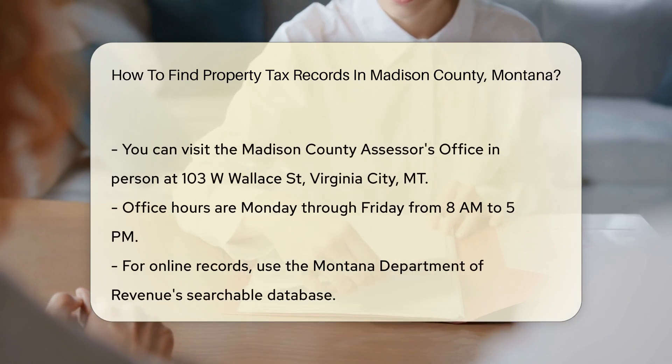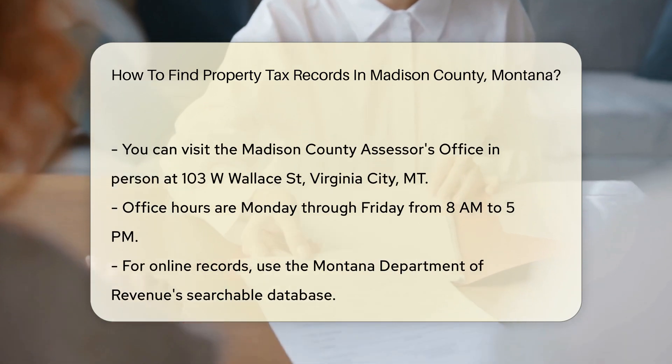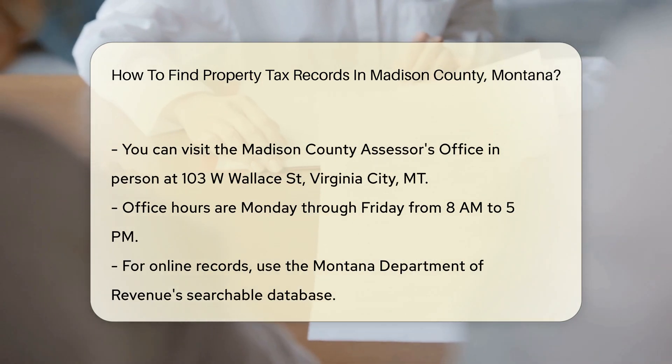You can also visit the Madison County Assessor's Office in person. The office is located at 103 W. Wallace, Virginia City, MT. Their office hours are typically Monday through Friday from 8 a.m. to 5 p.m.